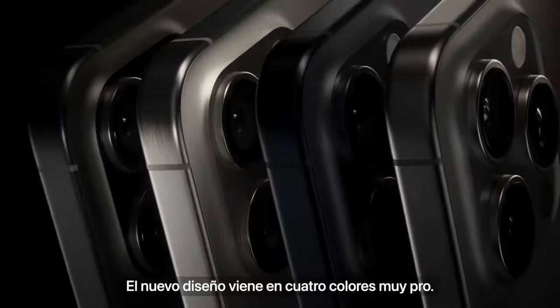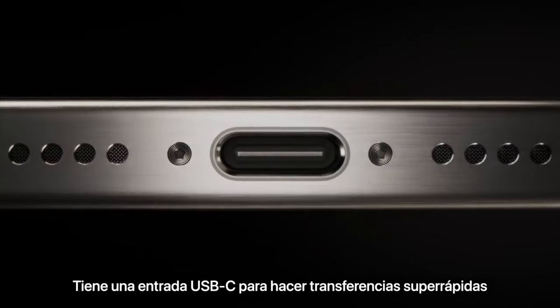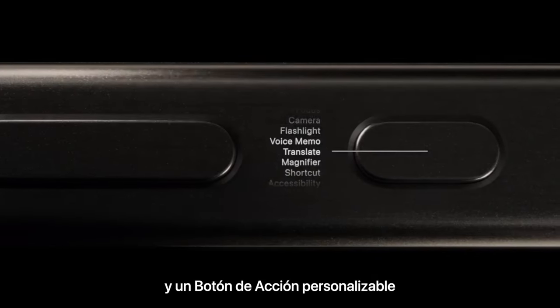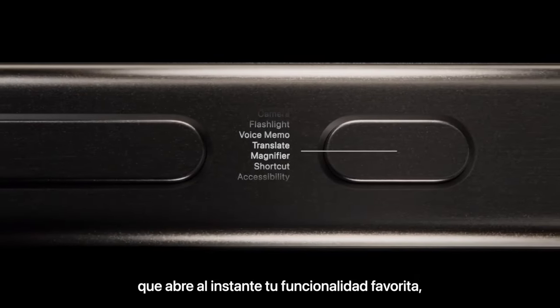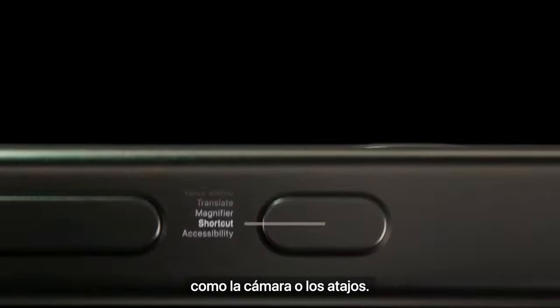The new design comes in four Pro finishes, and now includes a USB-C connector with super-fast transfer speeds. There's also a customizable action button for quicker access to your favorite feature, from opening the camera to activating a shortcut.